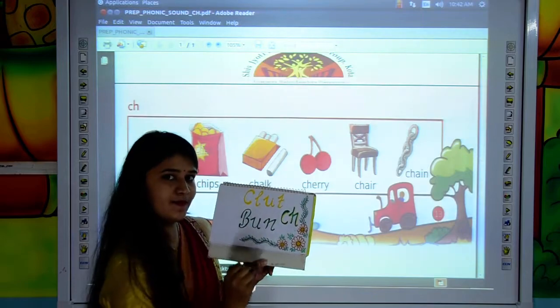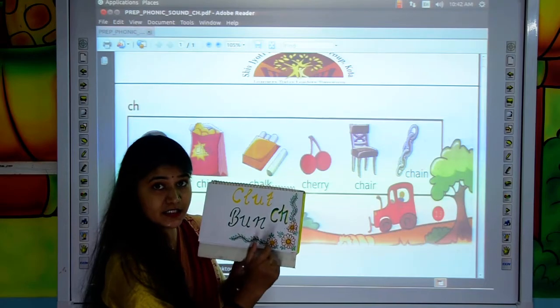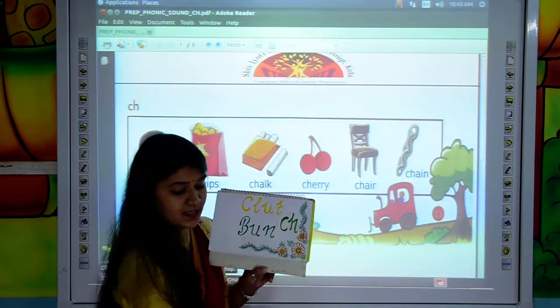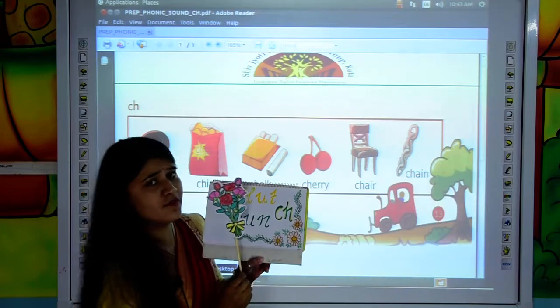Move to the next. B, U, N, C, H — BUNCH. BUNCH of roses. BUNCH of flowers. B, U, N, C, H — BUNCH of flowers.